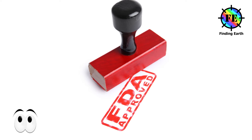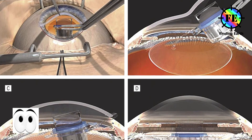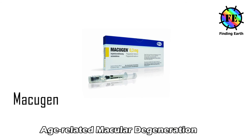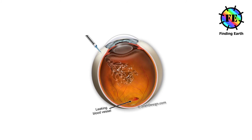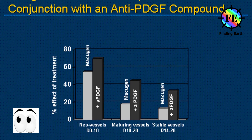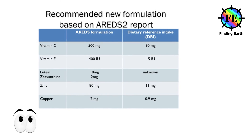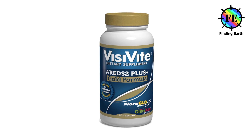FDA-approved macular degeneration treatments include the implantable telescope — about the size of a pea, the device is for certain people who experience severe vision loss caused by advanced or end-stage macular degeneration; researchers are still working on this. Macugen — this treatment uses a therapeutic molecule to attack VEGF in the eye; Macugen is administered through injections into the eye with treatments required every six weeks and may have some side effects. AREDS supplements — two large clinical trials sponsored by the National Eye Institute, called the Age-Related Eye Disease Studies, evaluated the effect of nutritional supplements on the progression of macular degeneration among people with various stages of AMD.